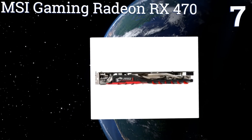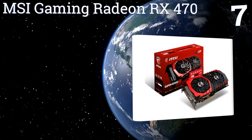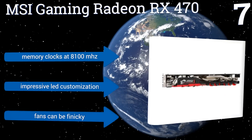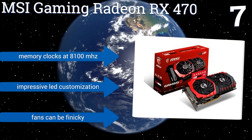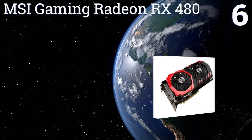At number seven, built for durability and high performance even as its temperature rises, the MSI Gaming Gradient RX470 features a nickel-plated copper base plate positioned to catch heat and transfer it to dedicated thermal pipes for effective dissipation. Its memory clocks at 8100 megahertz and it offers impressive LED customization, but the fans can be finicky.